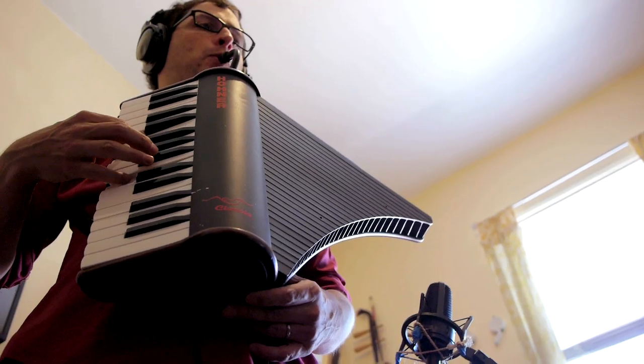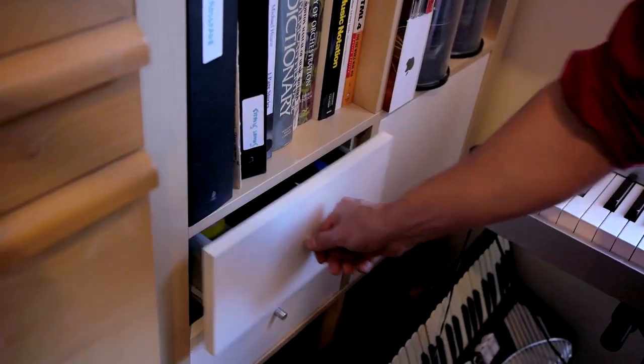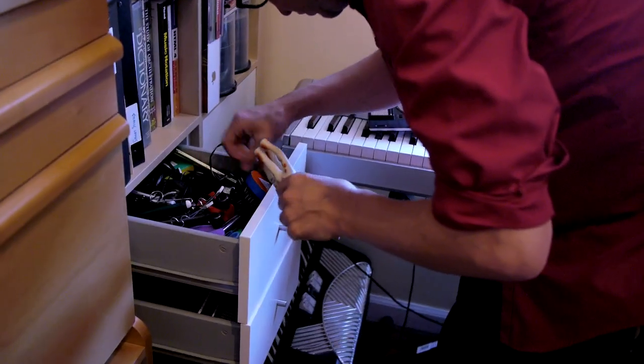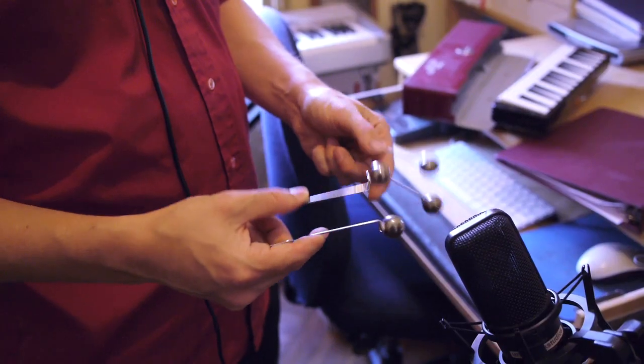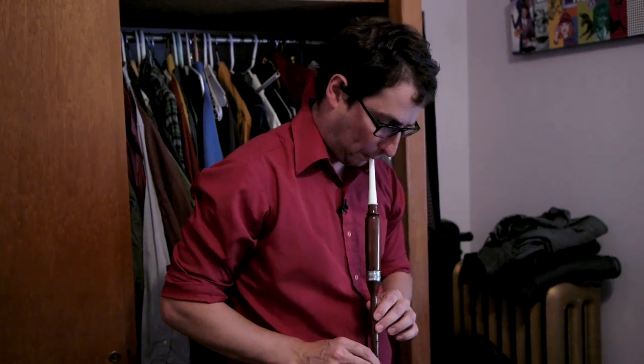Let's see what other instruments I can find in my apartment. A friend of mine made these — they're called space crickets. This is called the automaton. I'm pretty sure if the anteater's tongue made sounds, that's what it would sound like. It's kind of anteater-ish.